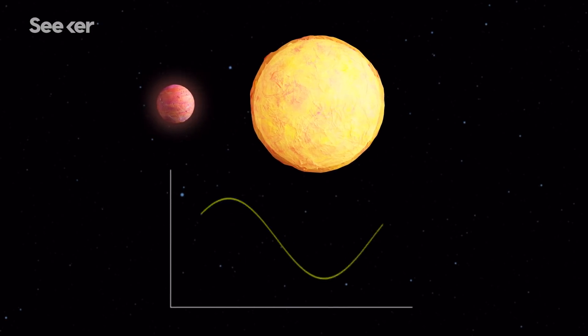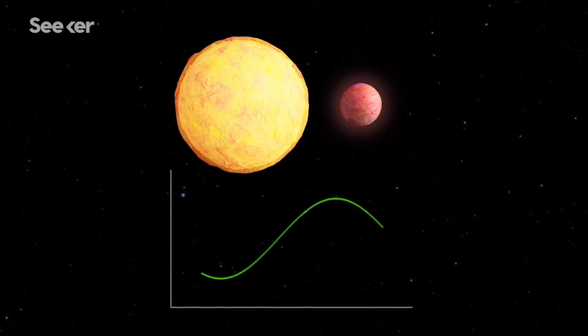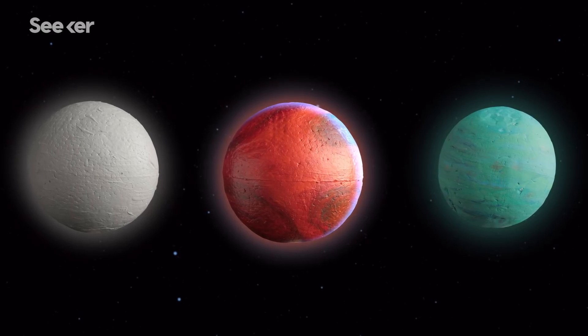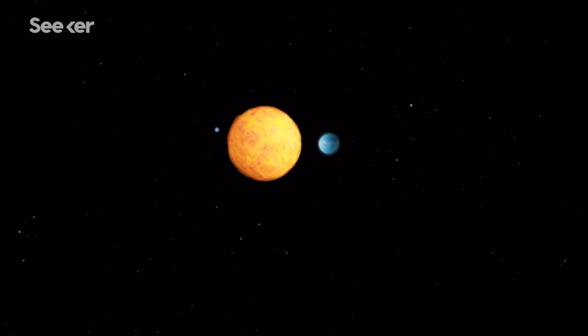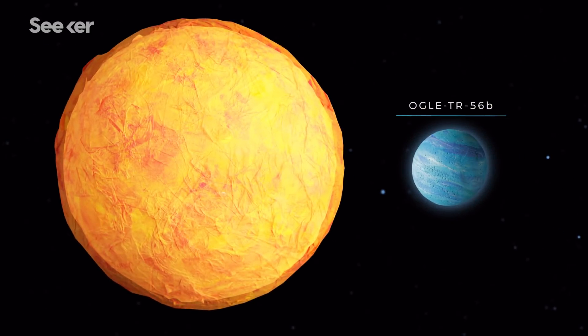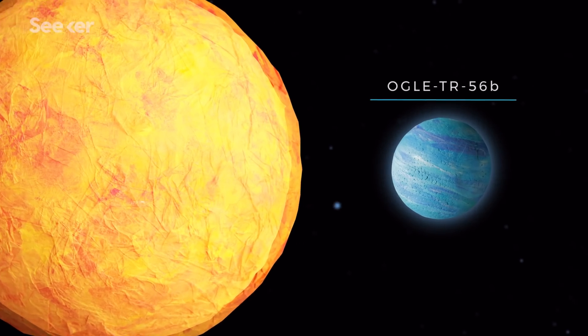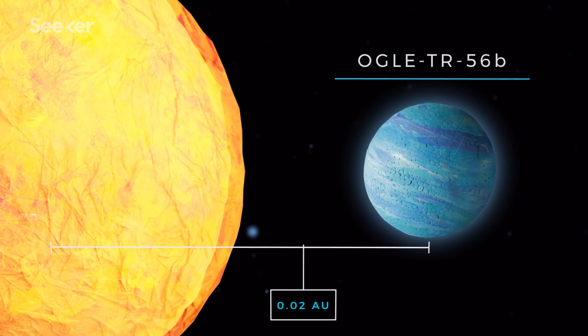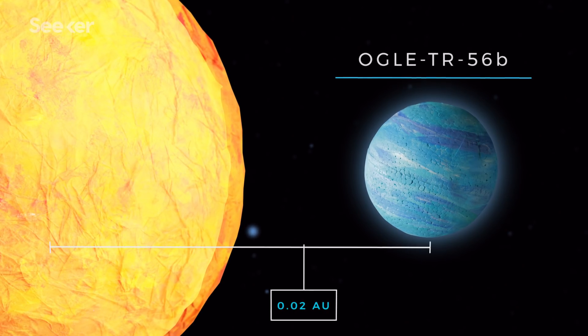Astronomers still use the wobble method today, and it's contributed to the discovery of hundreds of hot Jupiters. These exotic extrasolar gas giants have a few characteristics in common. Like we mentioned earlier, hot Jupiters are located feverishly close to their parent stars — take OGLE-TR56b, for example.